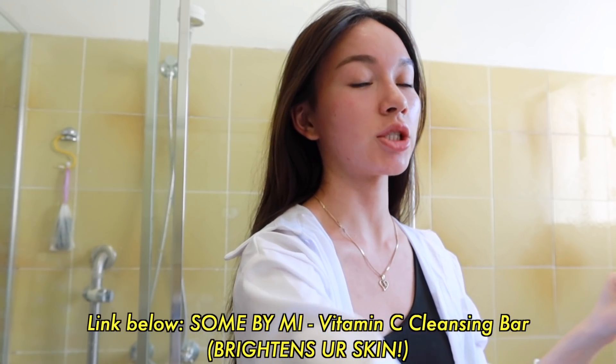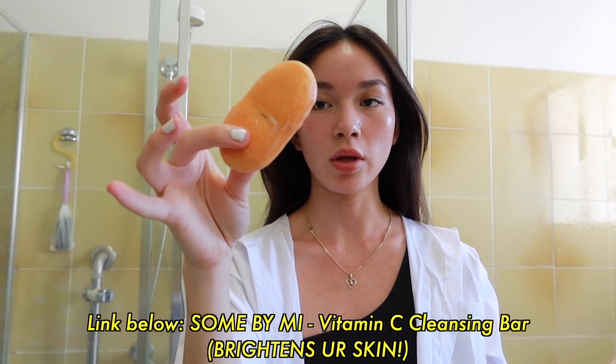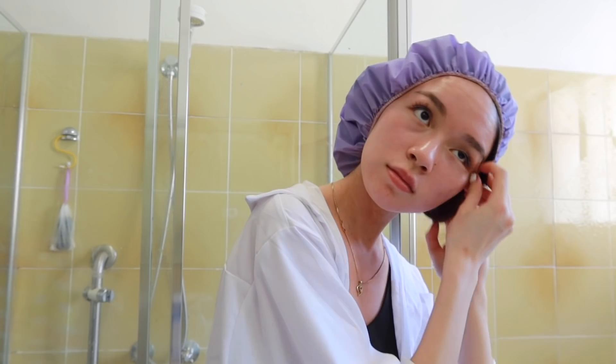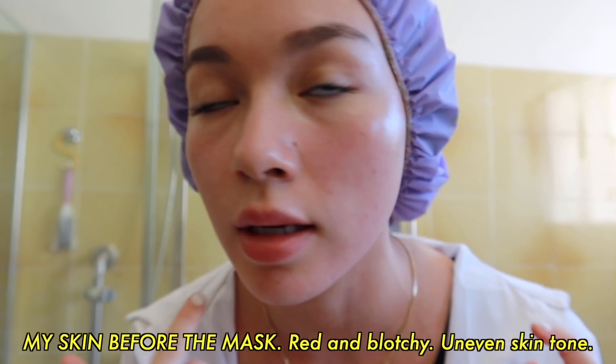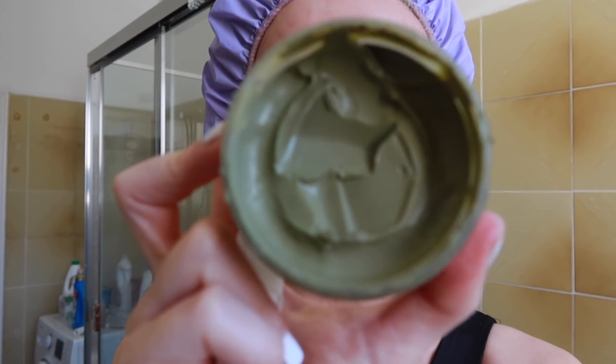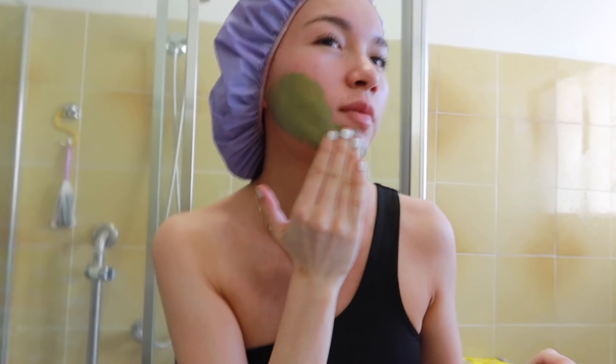We're going to apply that now. First, I'm going to wash my face — this is the best cleanser on earth. I don't have the packaging, but I'll leave the link below. It's a vitamin C cleansing bar; I got it from YesStyle. Take note of the blotchiness and redness. I make sure my skin's a little damp because the mask is so thick — it helps it go on. I spread it with my hands.